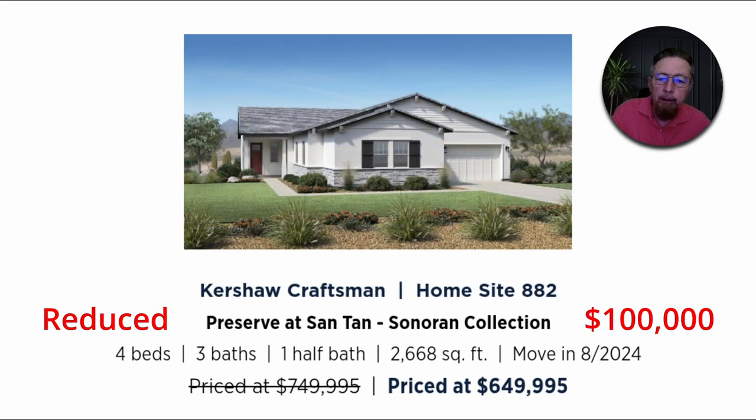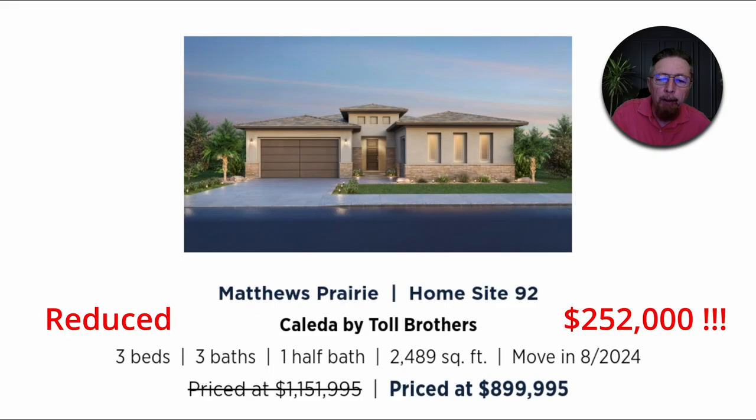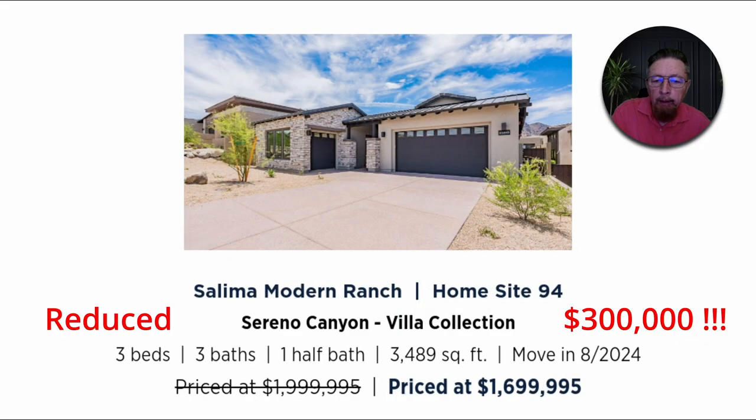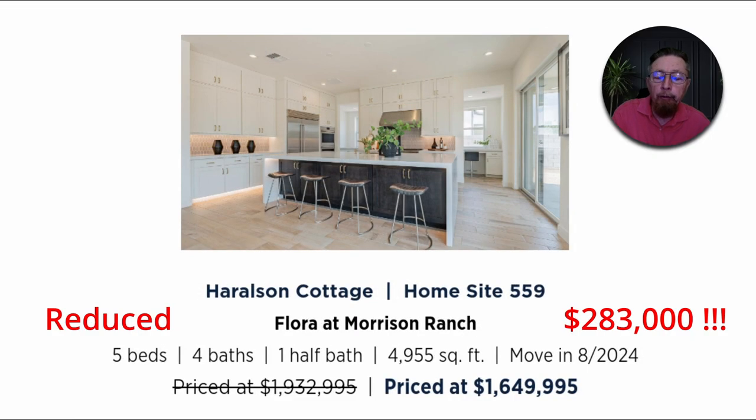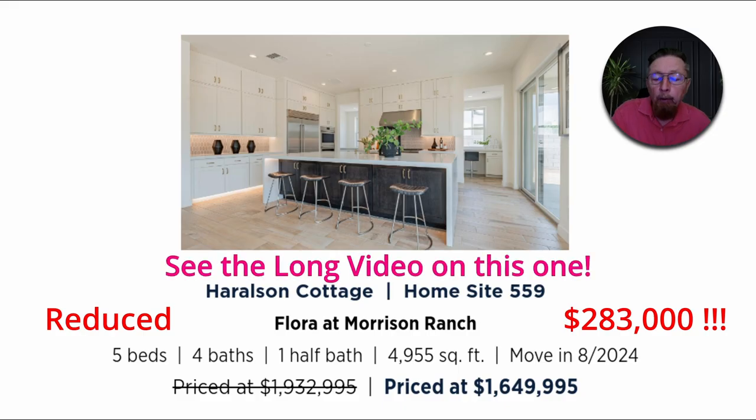When these homes are already completed and not sold yet, builders have to do something to sell them and get their money back out. Here's a $100,000 markdown, here's a $1.1 million dollar home with a $252,000 markdown, and here's a $2 million dollar home marked down $300,000. These are Toll Brothers homes — beautiful, luxury homes.